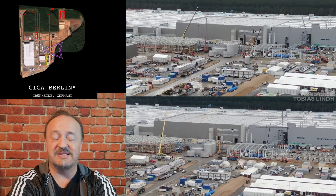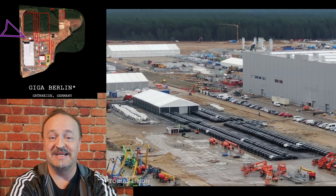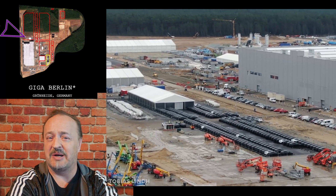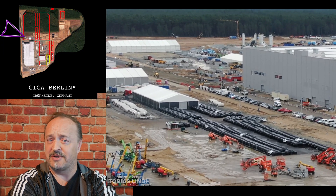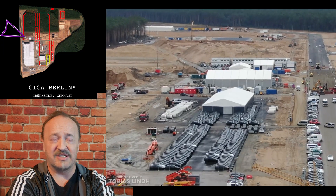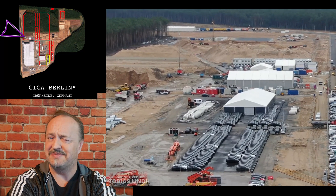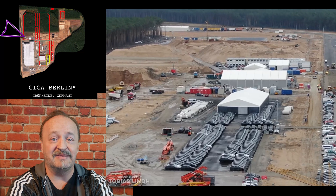The big news in Berlin is there are so many Model Ys sitting in the lot — for testing, apparently. It seems they're not supposed to sell those cars, but maybe that just means in Germany. Maybe they can sell them outside the EU. Seems like kind of a lot to never sell, if you ask me.